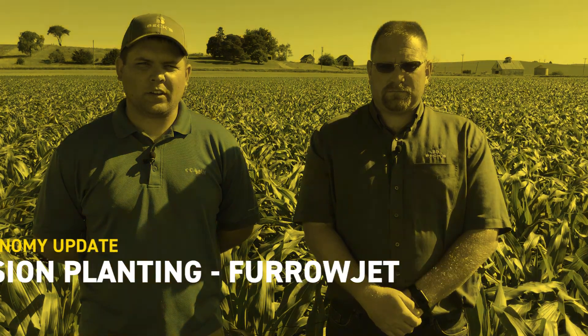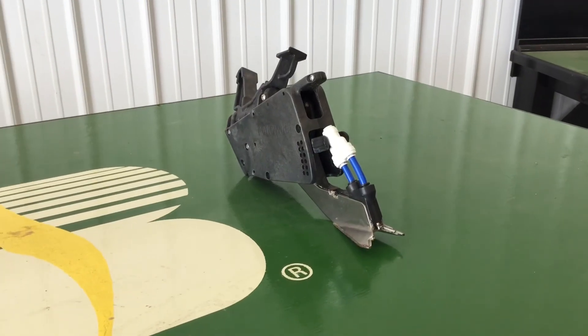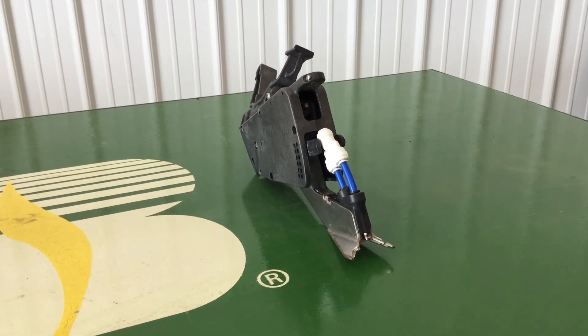Hi, I'm Myles McGovernay, PFR agronomist for Iowa. Pat Holloway, field agronomist in western Iowa. We're standing in the FurrowJet study today here at Colfax. The purpose of this study is to test fertilizer placement along with rate to find the most efficient and effective method possible for delivering fertilizer to the plant.